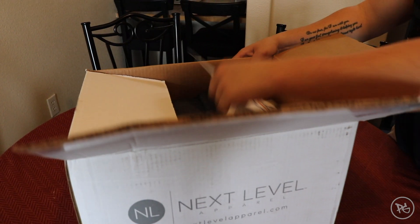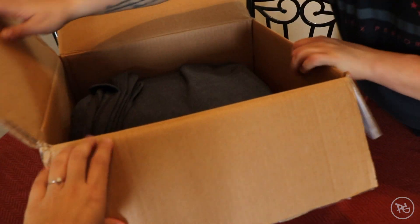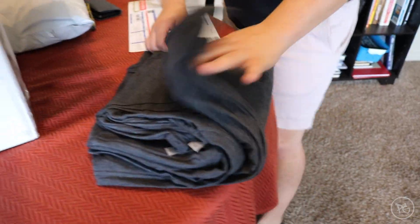All right, so there looks like there's going to be 24 pieces in this altogether. Wow, that looks cool — that's a lot of shirts though, honestly.